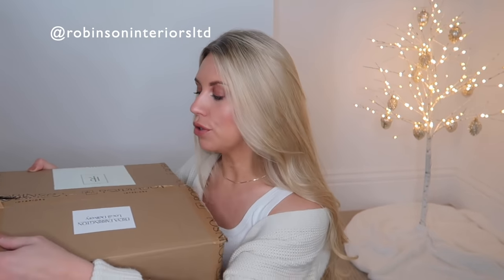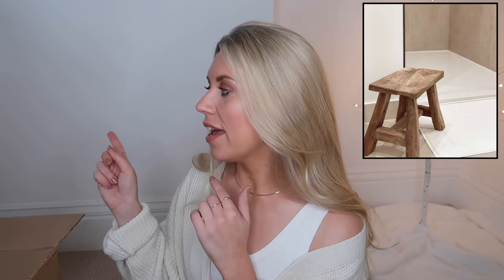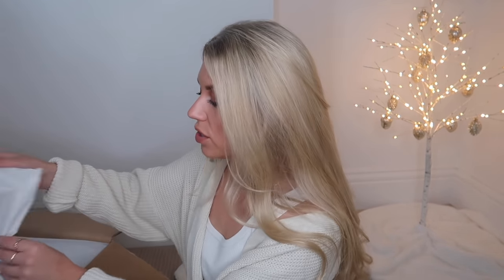First up is Robinson Interiors, a brand that's fairly local to me. They have everything you'd imagine within my house, so well worth checking out if you're a neutral lover. I've already purchased a teak stool, an ivory urn, and they very kindly sent me this Aura vase. There's a discount code for 15% off: Freya F15. I opted for the black but they do have it in ivory, and there's a taller version too. My intention is to style it up on my drawers in this filming room once they're delivered.